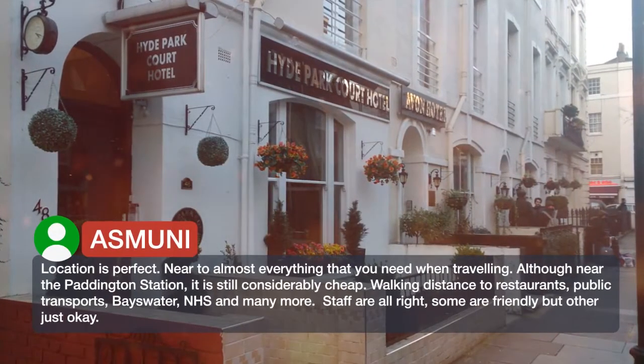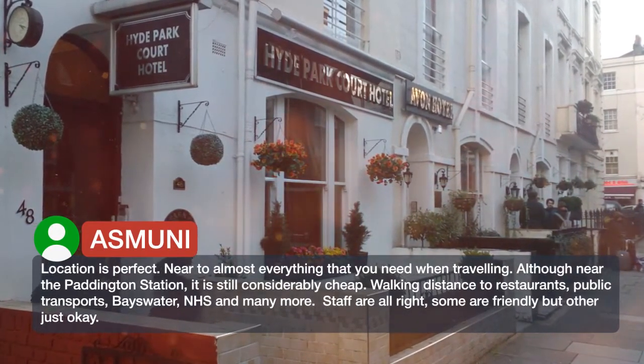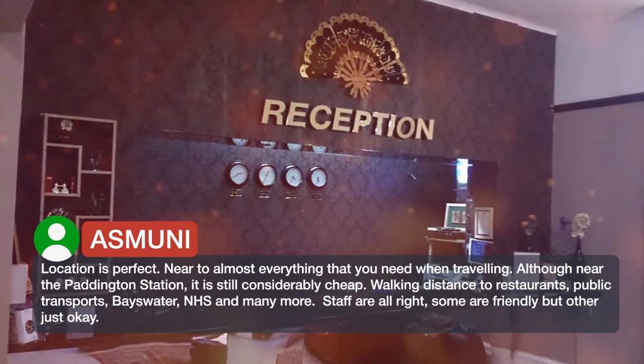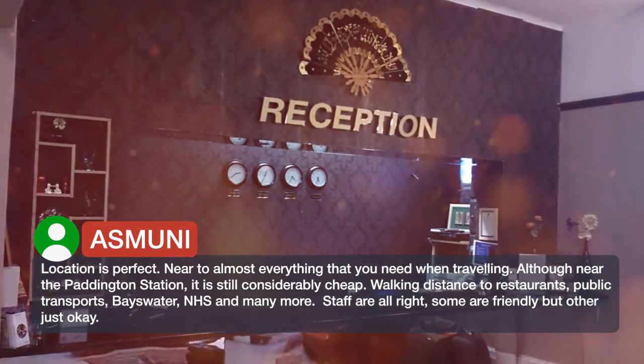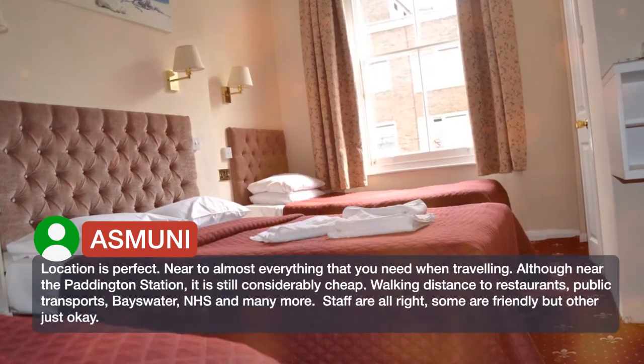Location is perfect. Near to almost everything that you need when traveling. Although near Paddington station, it is still considerably cheap. Walking distance to restaurants, public transports, Bayswater, NHS and many more.